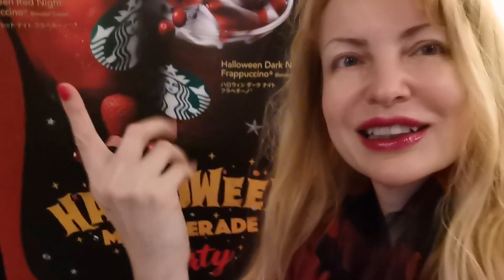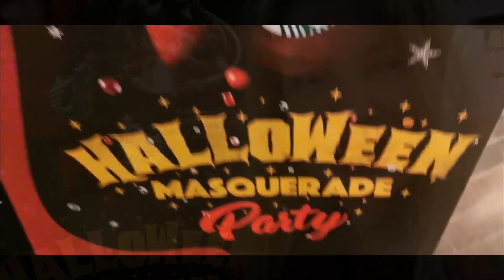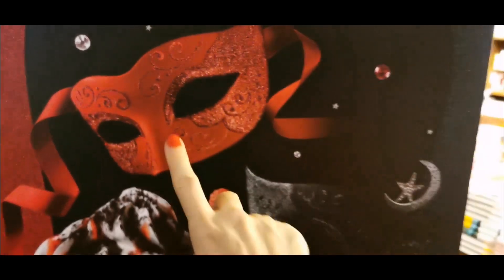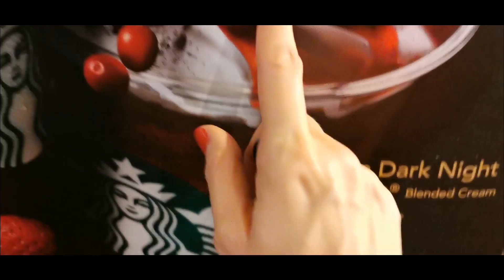It was time to try another frappuccino. Today we are going to match my colors by trying this one — the Dark Knight. Very frappuccino. We are in a very fancy Starbucks for a Halloween masquerade party. I should have come wearing the mask. Anyhow, let's check out the Halloween Dark Knight frappuccino.